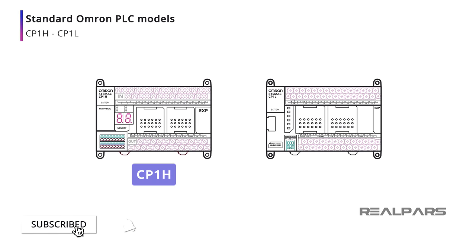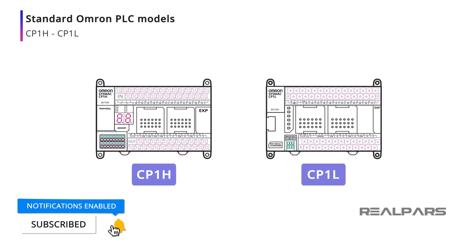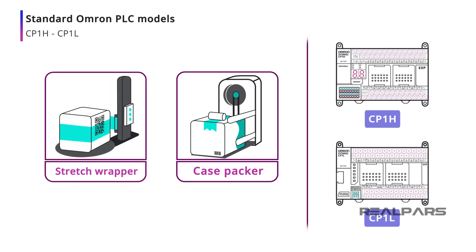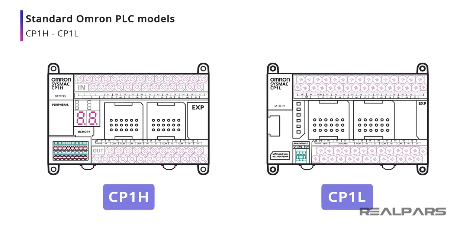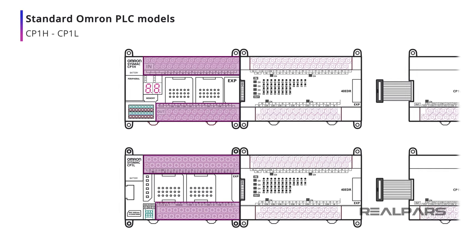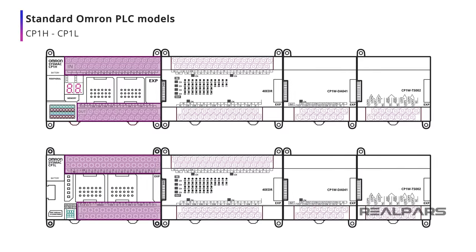The CP1H and CP1L micro PLCs are designed for compact machines such as case packers and stretch wrappers. These CPUs have the capability of high-speed counters and pulse outputs, which allow this PLC model to perform multi-axis positioning control. Both models come with onboard and add-on I/O, including digital, analog, and temperature sensor units.